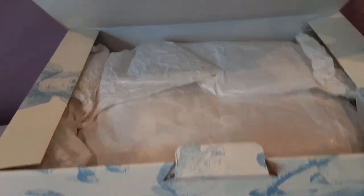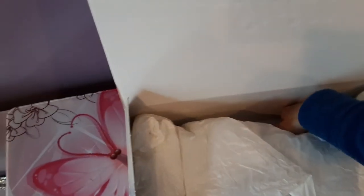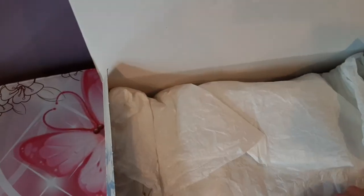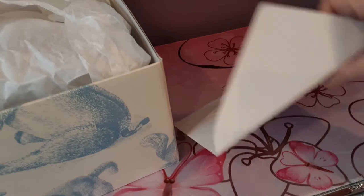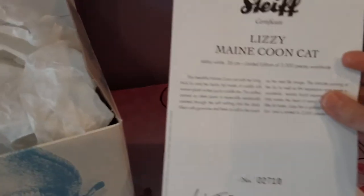Lizzy is nestled inside. There should be a certificate in here as well, probably at the bottom. I always forget to show the certificates when I get my Stife cats because I'm just so excited to see the plush itself. But yes, here is — this would be the certificate. I believe one side is in English and one is in German.